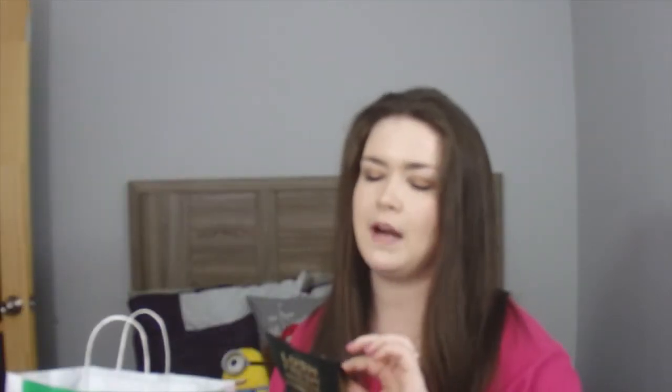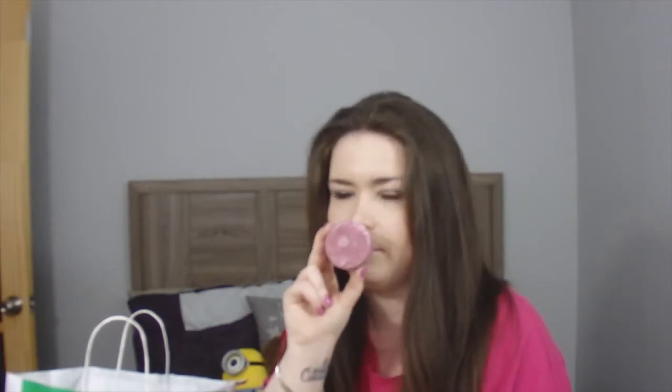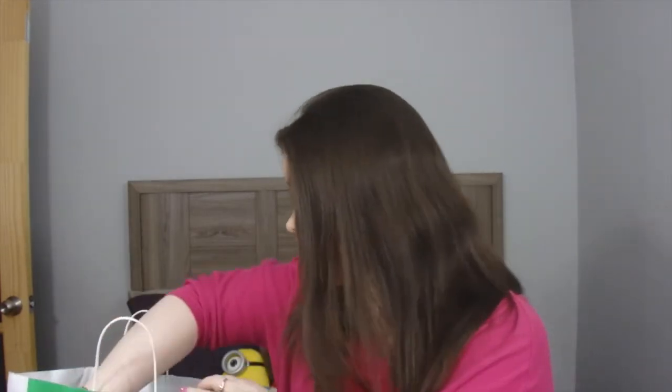This is a shampoo bar — the Jason and the Argan Oil shampoo bar, it's purple. I still have two shampoo bars from the last haul! I love shampoo bars — you lather them up in your hands and you get roughly 80 washes out of them, so they're totally worth it.